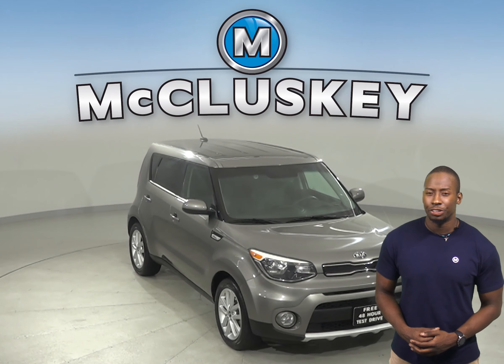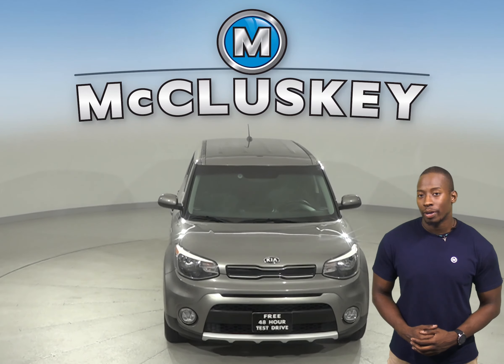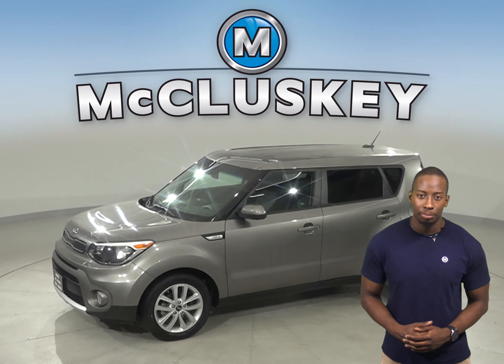Come on down and take a look at this 2018 Kia Soul. This four-door hatchback has about 43,000 miles on the odometer. Underneath the hood there is an i4 engine with a six-speed automatic transmission.